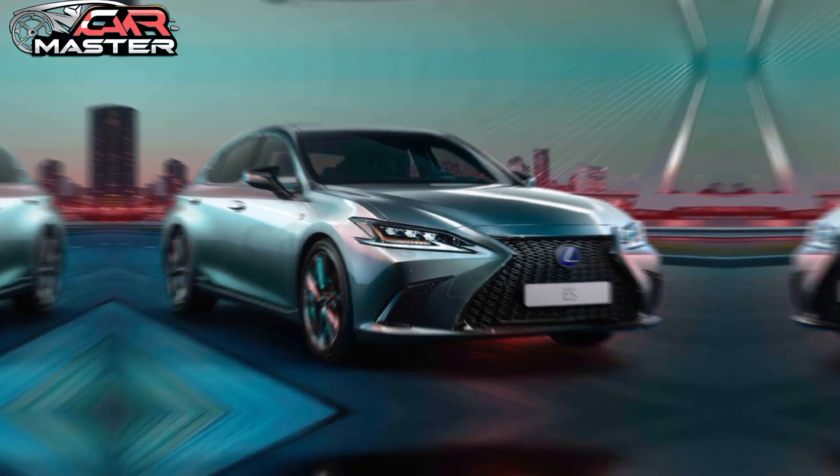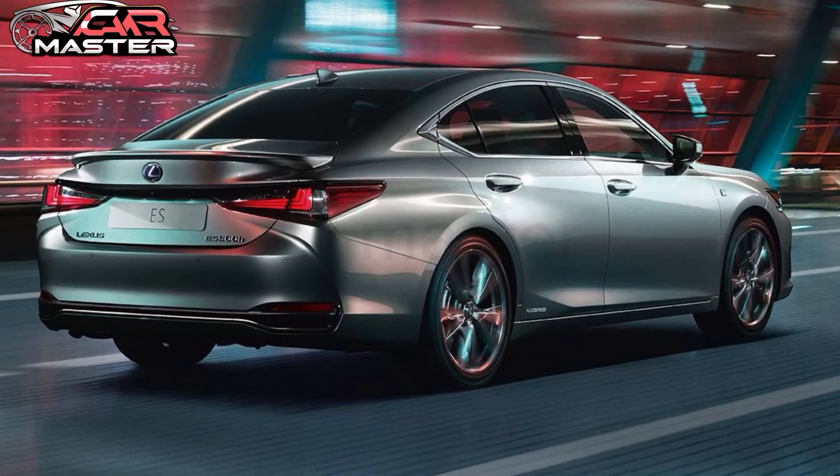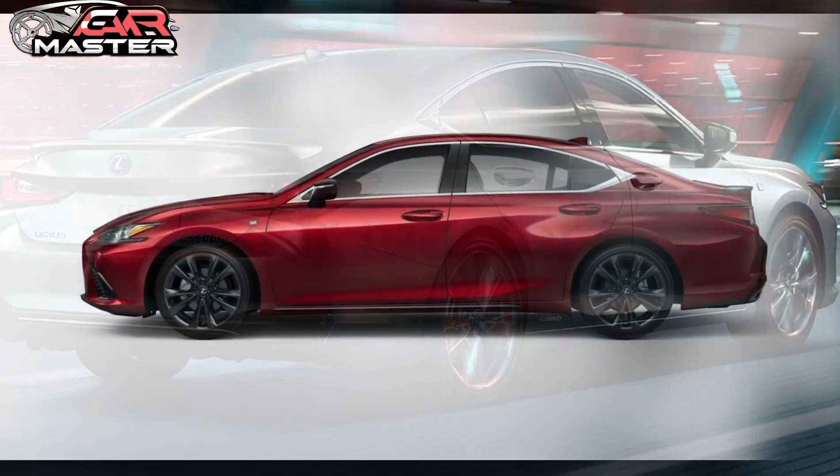The sleek aerodynamic profile is complemented by a bold front grille and sharp LED headlights, making a statement on every road.